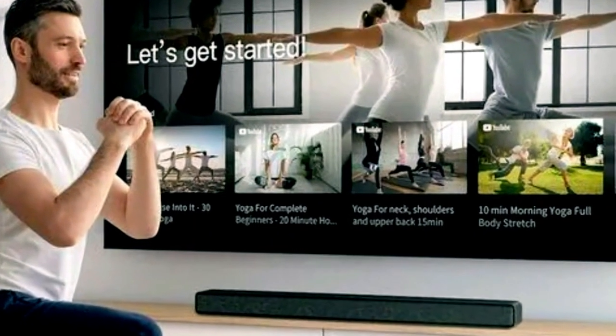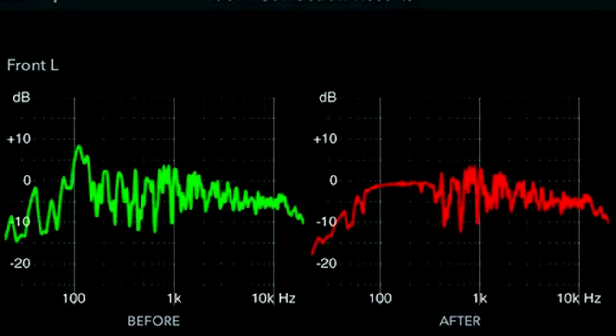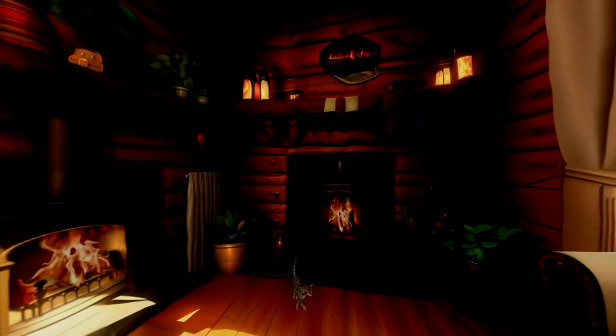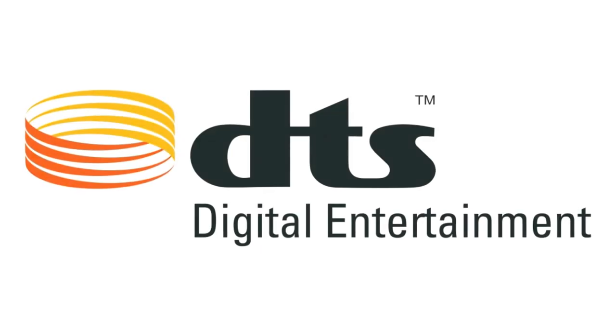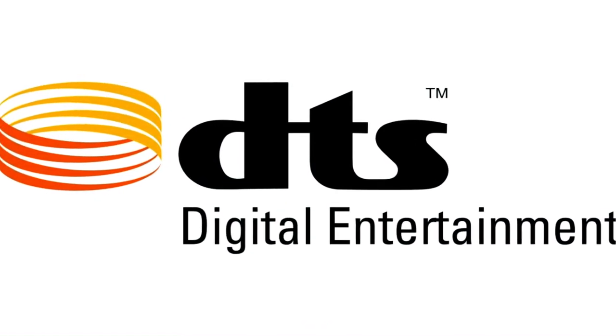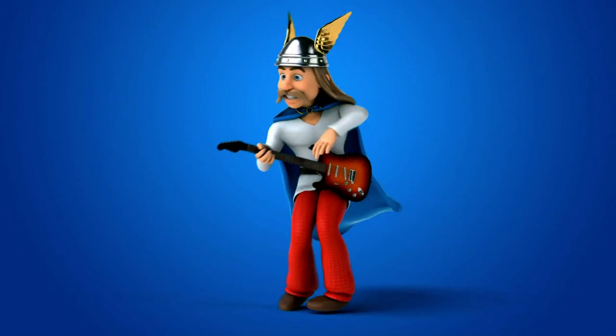TCL offers several preset options like standard, voice, music, movie, game, and sports. Surprisingly, at this price point, TCL incorporates an intelligent feature called Automatic Room Calibration. Accessible through the TCL Home app on iOS or Android, this feature allows for fine-tuning based on your room's characteristics. While Dolby Atmos is not supported, the Q6510 soundbar offers DTS Virtual X, which enhances two-channel and multi-channel audio to provide a more immersive 3D-like sound experience.